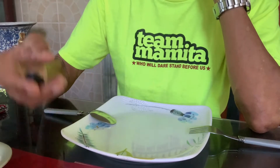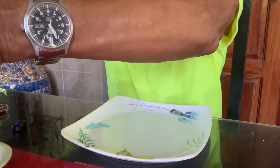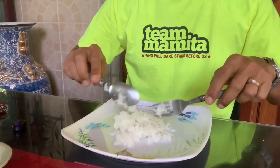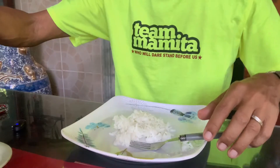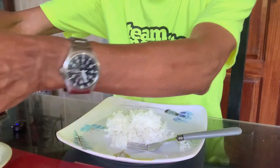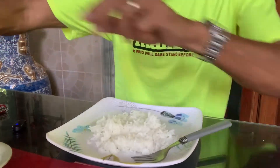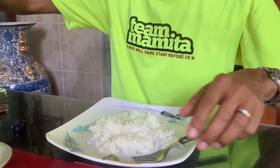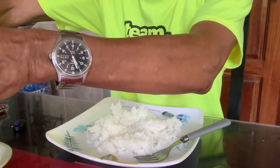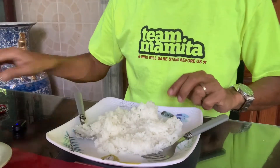You get some spoonfuls of hot fully cooked rice. I have here a pot full of rice - maybe an estimate of one cup of newly cooked rice.